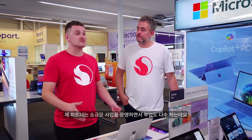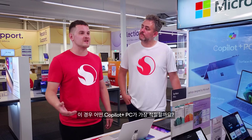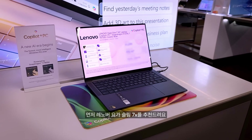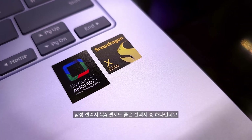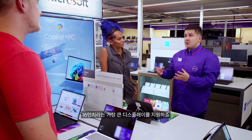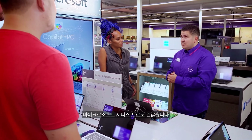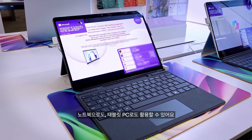My partner runs a small business and does a lot of side projects — which Copilot Plus PCs do you feel are best for that? We've got a few options. The first would be the Lenovo Yoga Slim 7X, which is relatively slim and has a great display. We've also got the Samsung Galaxy Book 4 Edge, which is the thinnest of them all but has the largest screen at 16 inches. And then there's the Microsoft Surface Pro, which has a detachable keyboard so you can use it as a laptop and also as a tablet.